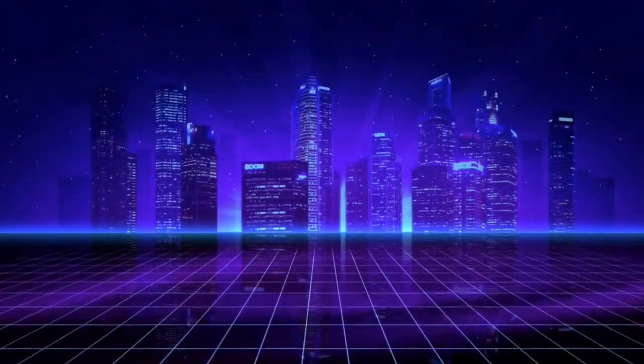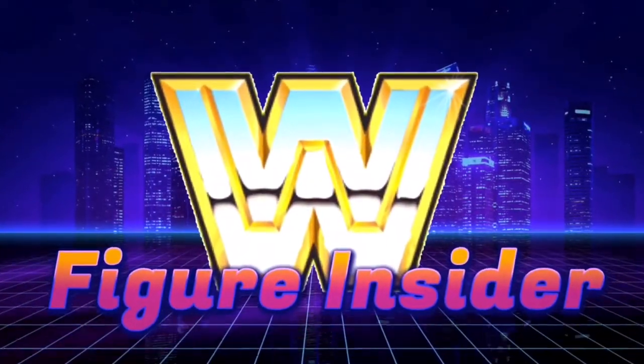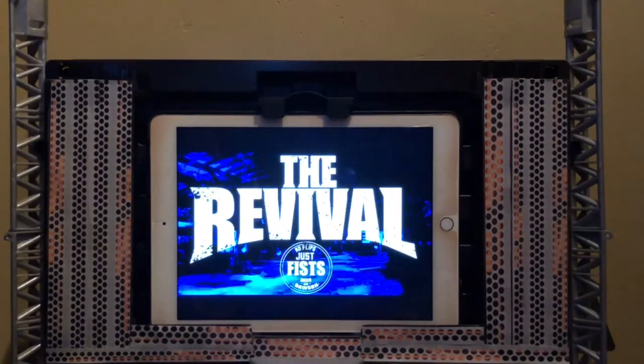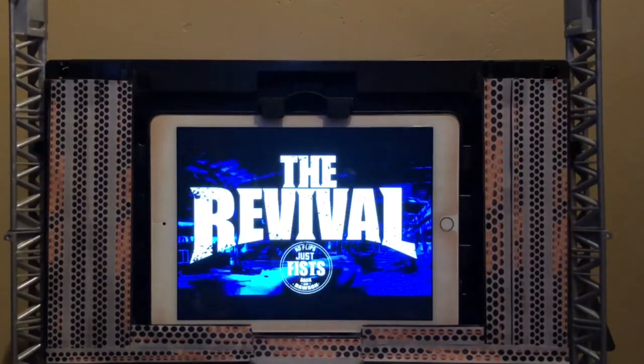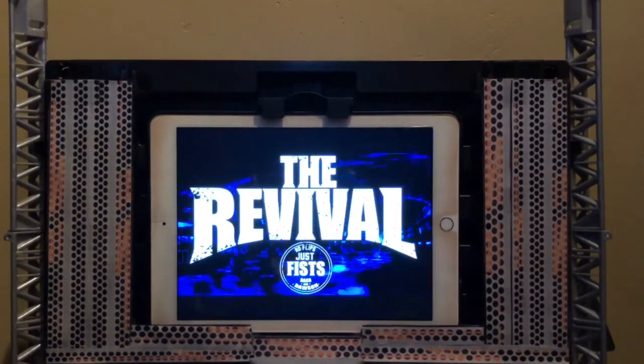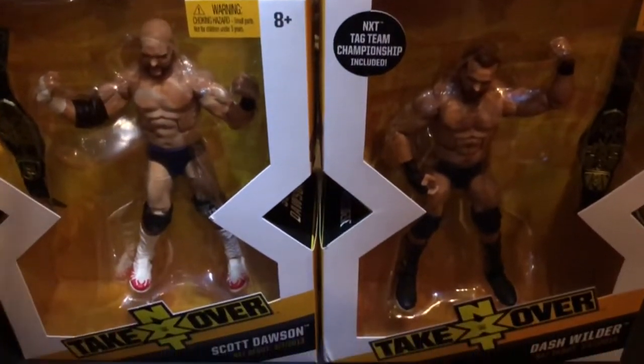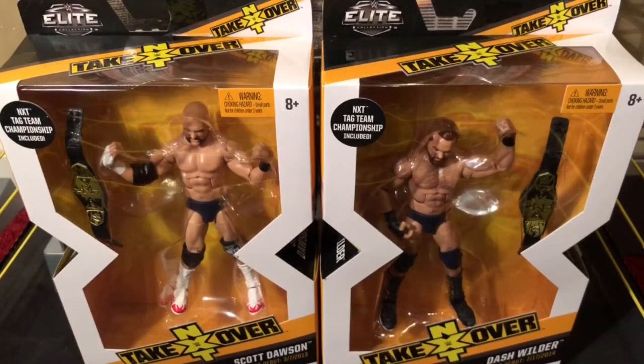Burn it down! No flips, just reviews. For today I have, from Mattel's WWE Target Exclusive NXT TakeOver Elite Line, he is Scott Dawson.